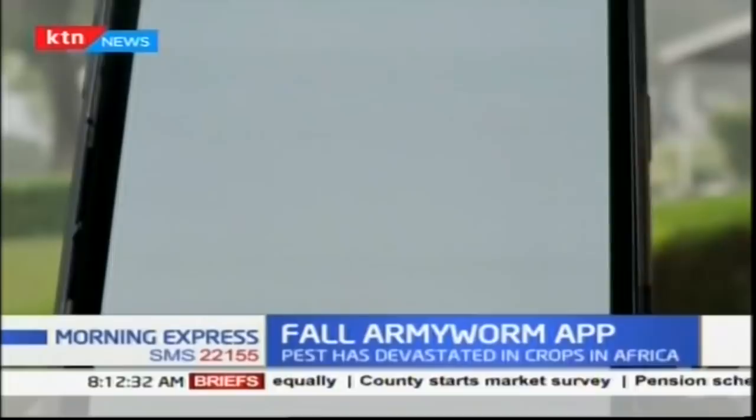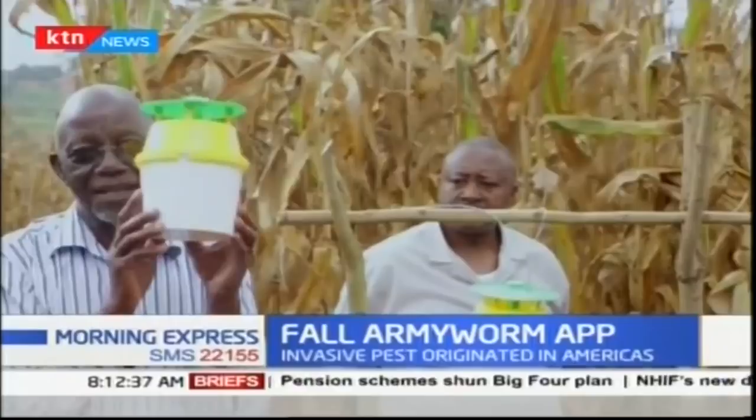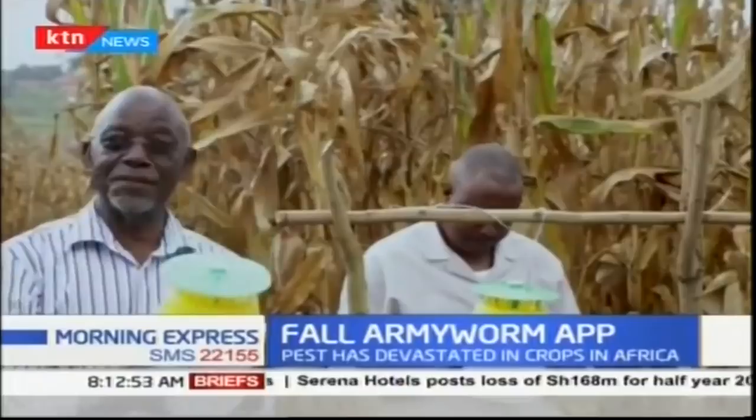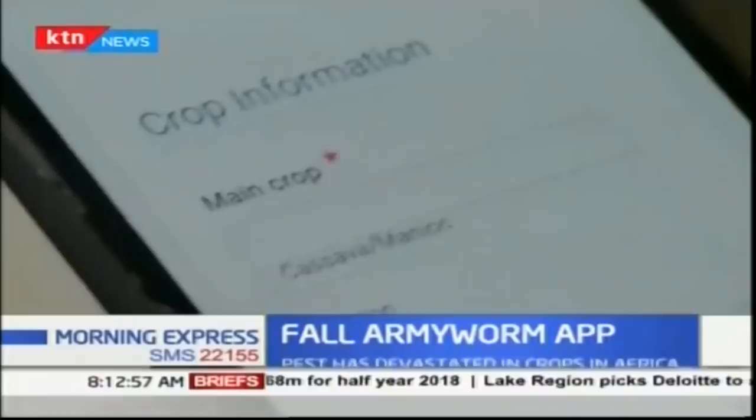We must emphasize that it is a community monitoring and early warning tool, because the farmer himself must be enabled to do detection and decision making that is equipped with information available to him. Farmers enter data that the app then uses to calculate infestation levels for appropriate action.